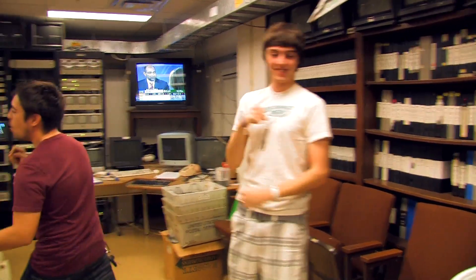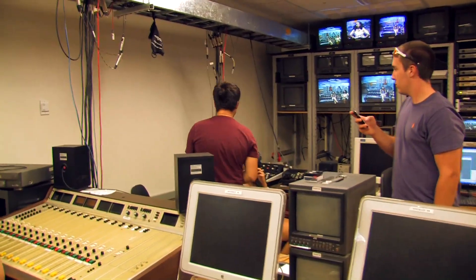So now that you've made a friend, toured the station, and got your class certification card — you're ready to get started at Texas Student Television. Let's make TV! Seriously, let's go — action!